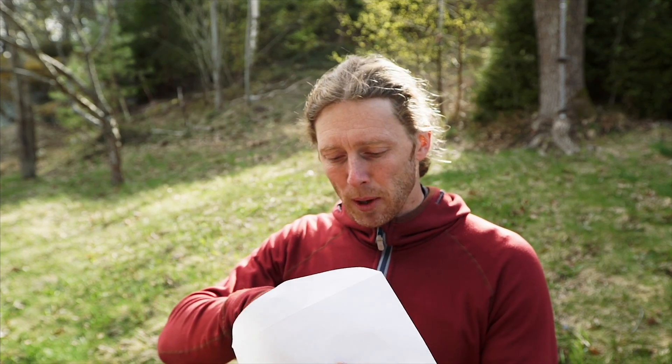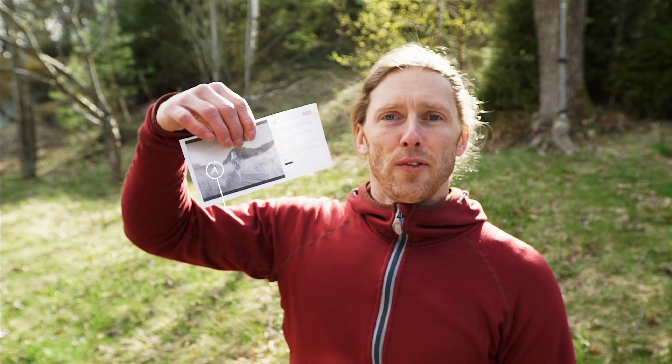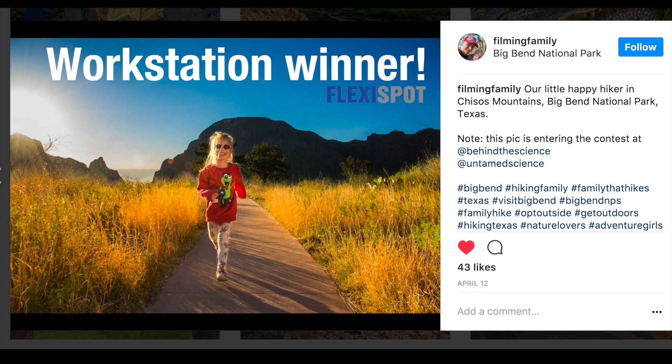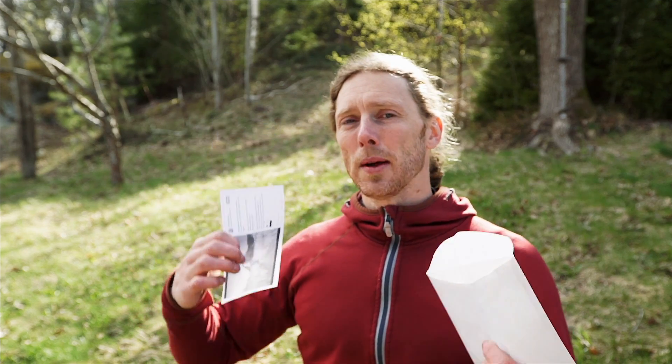The winner of the Flexispot workstation riser is Filming Family! Here's a black and white photo — I'm gonna throw up the original right here. I'm assuming this is the daughter of the family in the picture. If you're a parent you're definitely gonna appreciate this prize. Big congratulations to Filming Family!